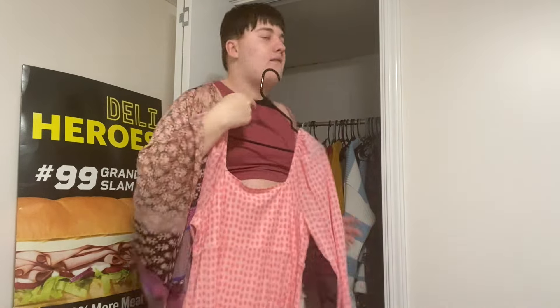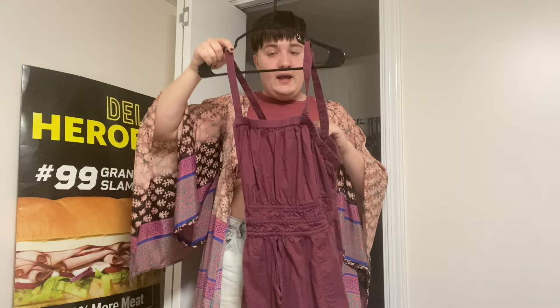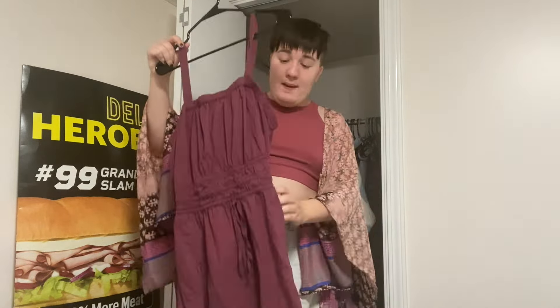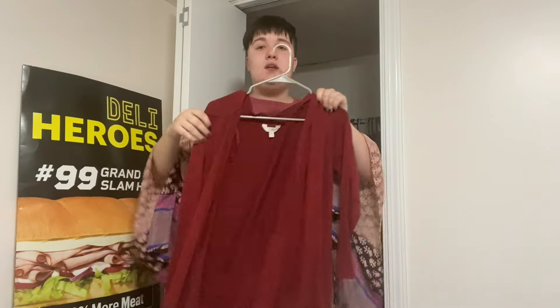Next I have a red dress from Target — I think I bought it at full price, around twenty-five dollars. I bought it when I went shopping with my Pippin friends before a rehearsal. It's super cute, I like to wear it with a black t-shirt underneath, and it's got pockets — I love it so much.